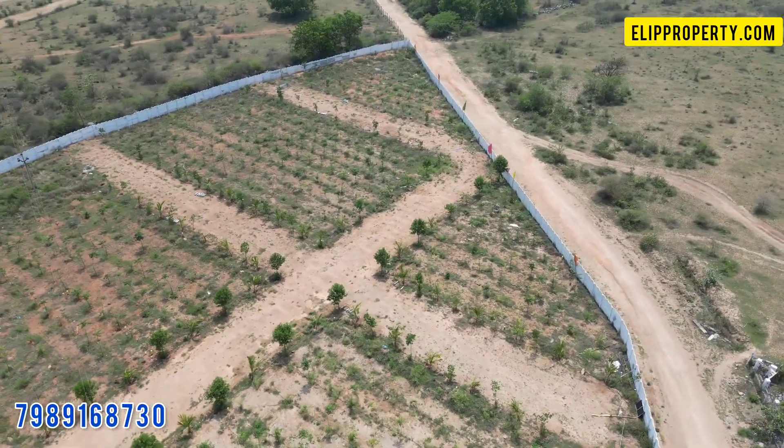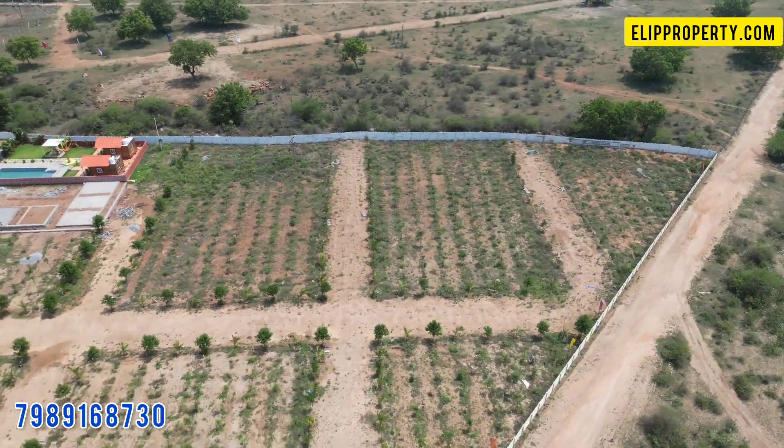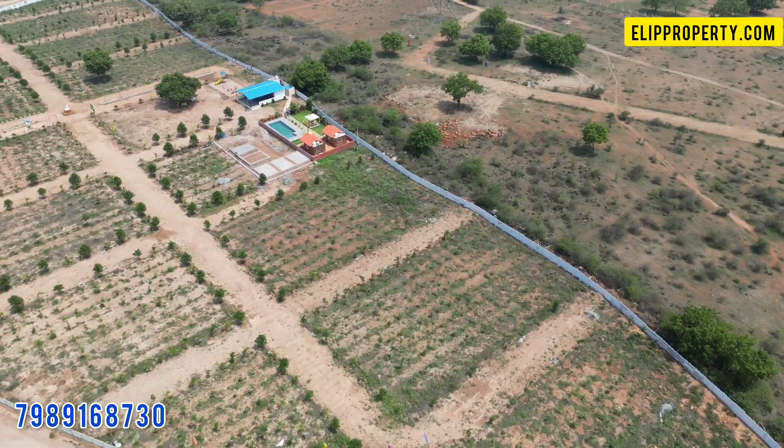We are here at the bus stop, just 1.5 km distance from the gate of a resort venture. We are here to look at the open plots for sale.